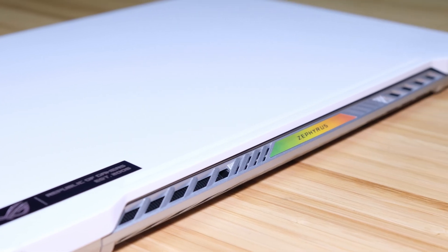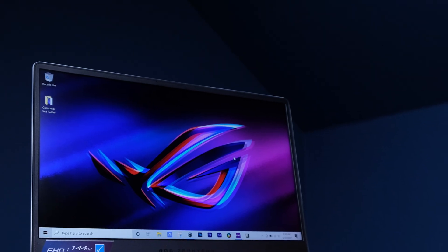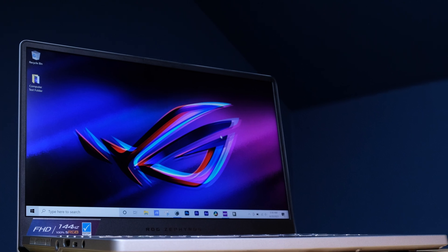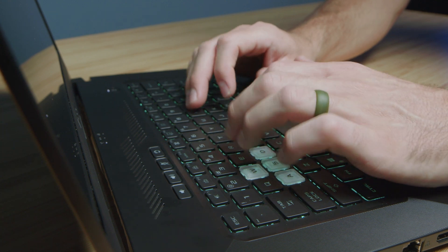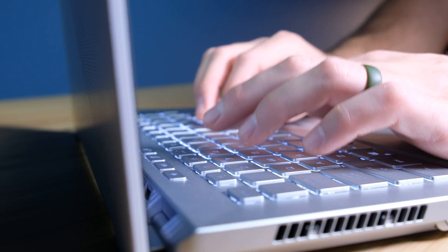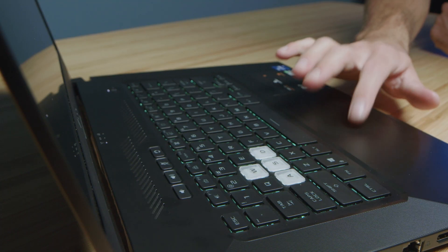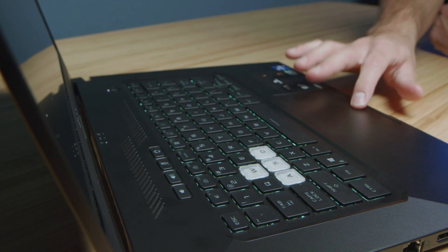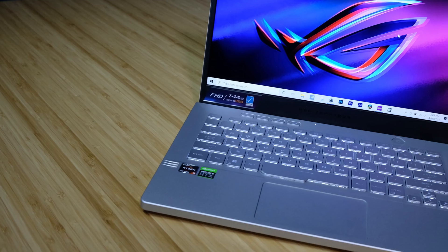In regards to build quality, the F15 has an aluminum top cover with a plastic keyboard deck, side panels, and bottom cover. Whereas the G14 has a magnesium alloy chassis overall. I like the build quality slightly better on the G14 because it's all magnesium alloy. But for the keyboard deck, I really prefer the F15 — it's a little snappier, softer, and quieter. The trackpad on the F15 is also slightly bigger and more responsive.